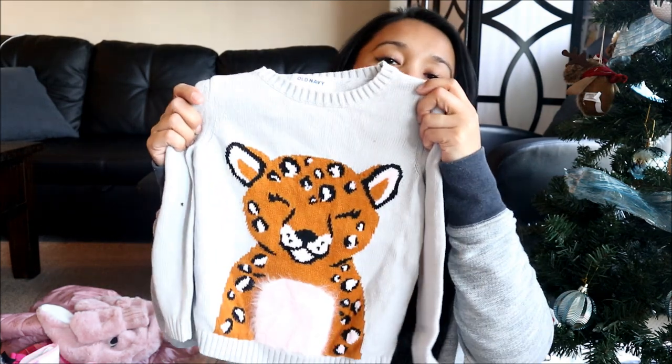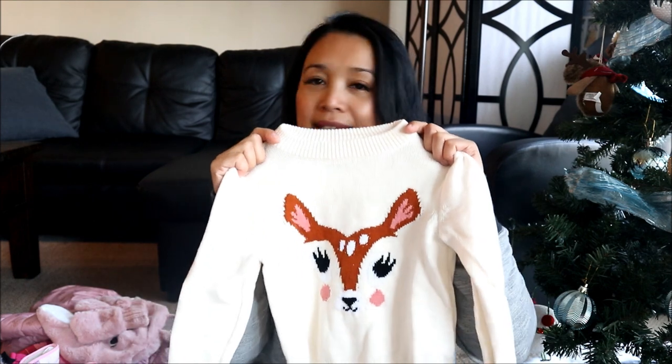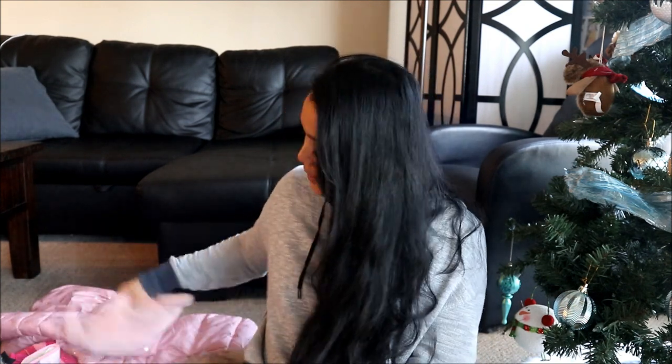And then I also got just a couple of these more knitted type of sweaters — this one and a reindeer. These ones are the ones that I got a size up, so these are 3Ts. I like getting clothes that are just a little bit bigger so that Bella can wear them for a longer time.